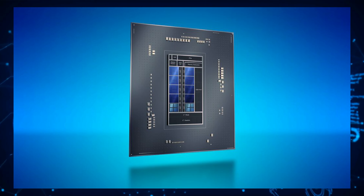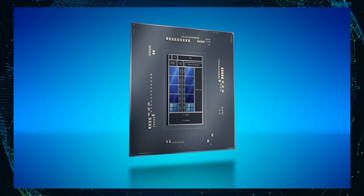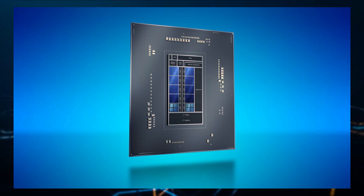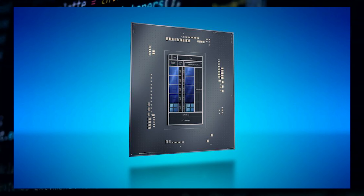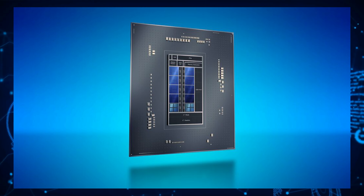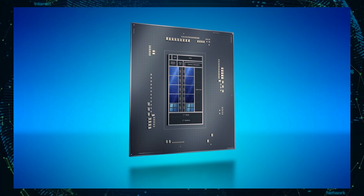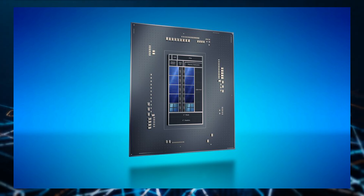It looks like the chip is being tested on a QS version, which is close to the retail Alder Lake CPU units. It's probably tested on the same B660 motherboard which was used to test the previous benchmark, the Intel Core i9-12900K CPU. As for the platform, we know that the B660 motherboards will only feature DDR4 memory, so performance will improve with the use of DDR5 memory, although a recent report states that 5.6GB/s and above memory would yield results better than existing DDR4 memory kits.